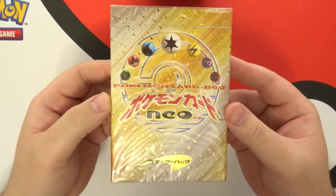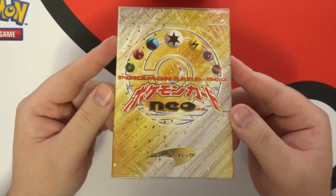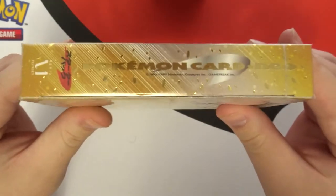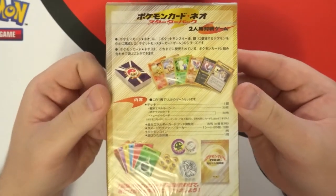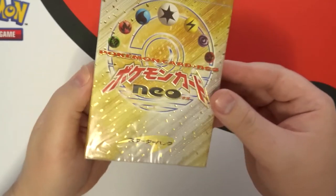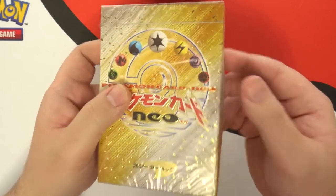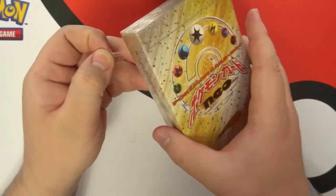We are going to open an original, still factory-sealed Neo deck from Japan. These are different than normal theme decks — from what I understand, the cards in them are random; they're almost like giant booster packs. You do get two holographics in each box, so we are guaranteed some holos. I don't know if there are certain holos you can get or if it's any two holos from the set, so we'll find out. I'm really super excited — older Japanese holos are just absolutely beautiful.